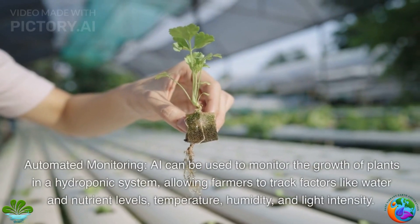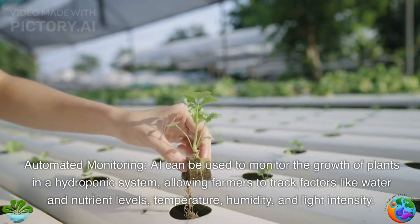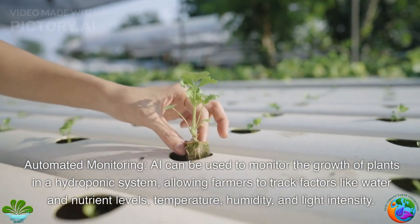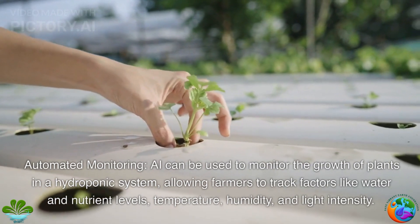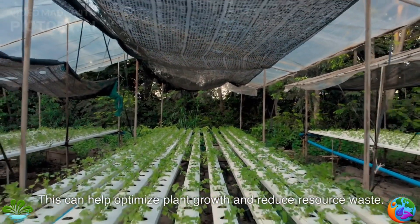Automated monitoring. AI can be used to monitor the growth of plants in a hydroponic system, allowing farmers to track factors like water and nutrient levels, temperature, humidity, and light intensity. This can help optimize plant growth and reduce resource waste.